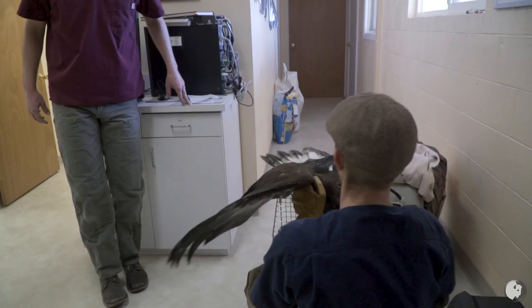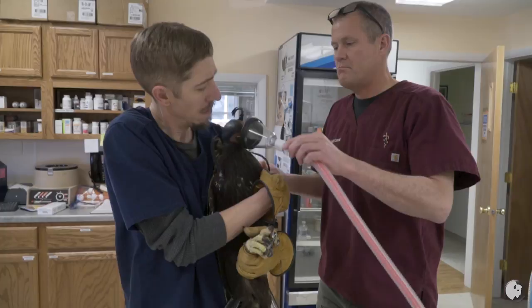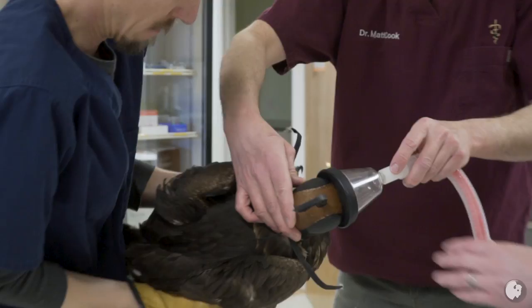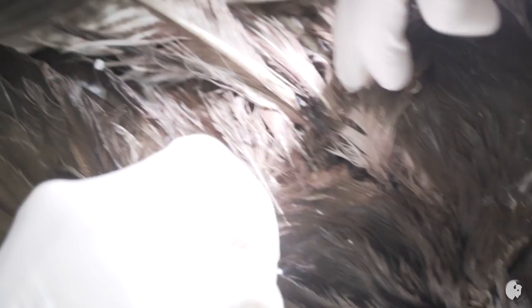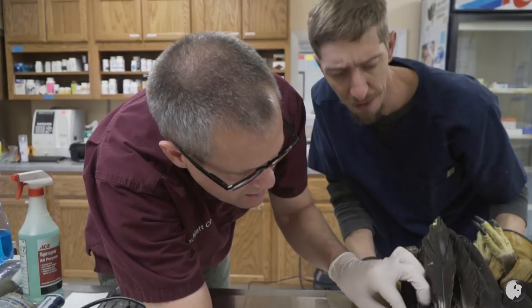We knew going into the surgery that if the bone was too far gone, the bird met the criteria as an educational bird, and so we would continue on with an amputation and hopefully have that bird become an educational bird for somebody in the country. I do think we are going to amputate here because my worry is with all the necrosis — we would just be fighting infection the entire time if we tried to pin it.